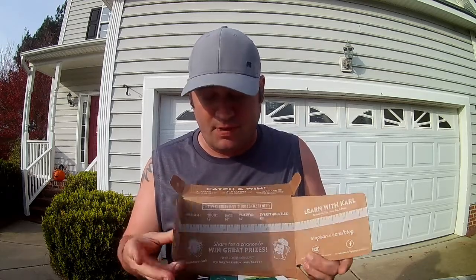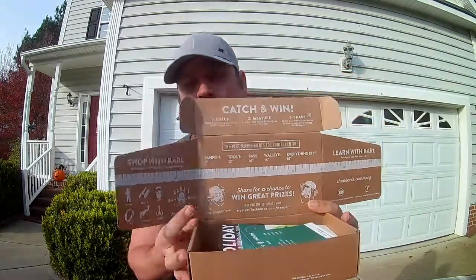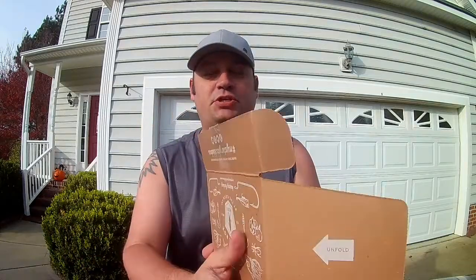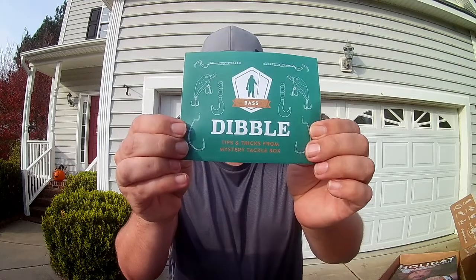I get baits I'd never even see. As always, the catch-and-win: take a picture of your fish on the ruler, post it to social media, tag Carl's Bait and Tackle or Mystery Tackle Box. You know what's inside — it tells you everything in the box and how much it costs. You get a Carl's Go sticker, Dibble's Tips and Tricks on how to fish the baits, and this month they sent a holiday gift guide with a wish list on the back.